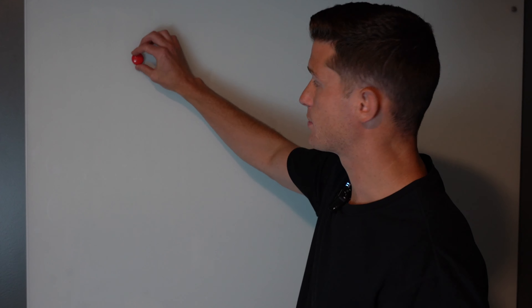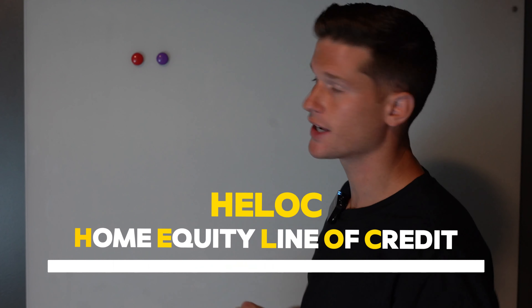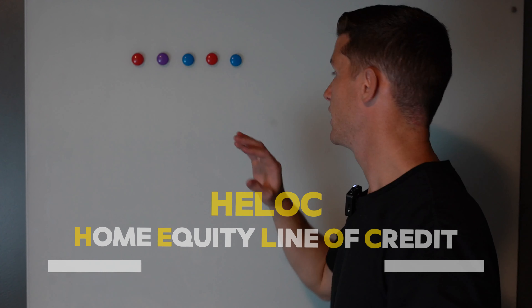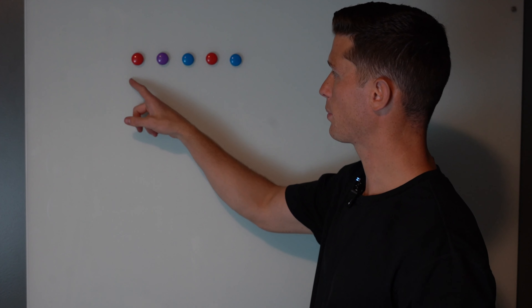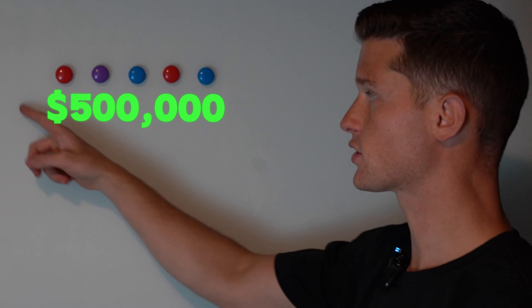For today's video, I'm going to explain a HELOC. A HELOC is a home equity line of credit. Each one of these magnets is going to represent $100,000. So your property is worth $500,000 — five magnets.